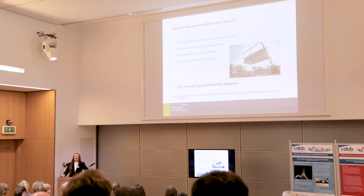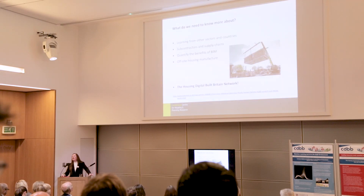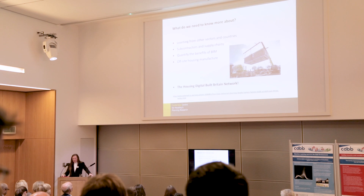We also identified gaps for further research: learning from other sectors and other countries about how they've used BIM in house building; how other sectors have tackled the supply chain problem; how we quantify the benefits of BIM to the house building industry; and whether off-site housing manufacture is a red herring or a golden opportunity — something we would like to explore further through our Housing Digital Built Britain network.